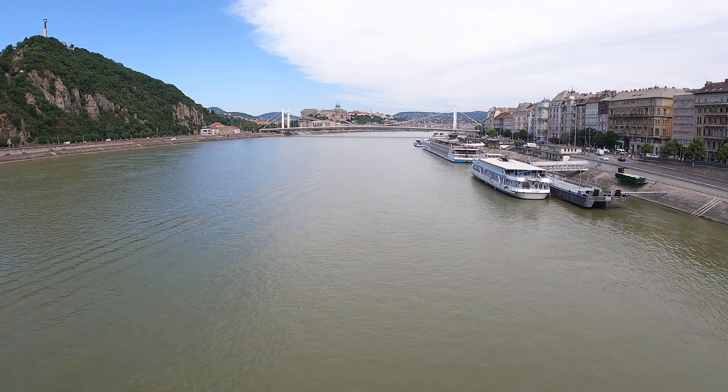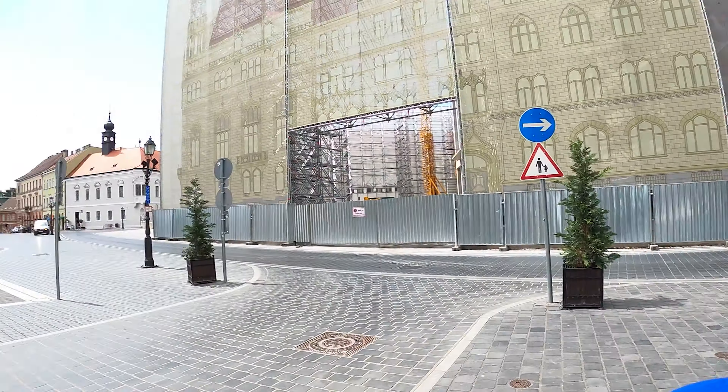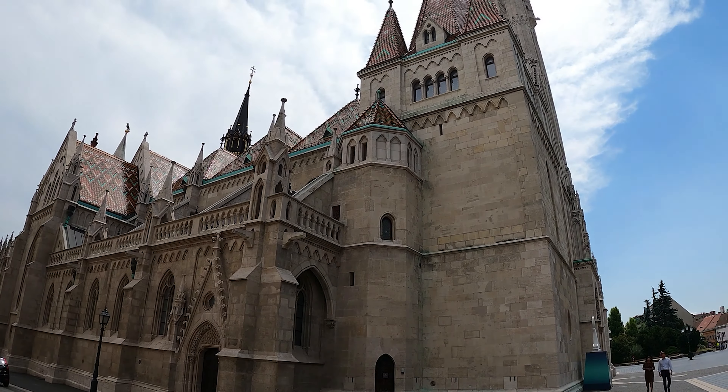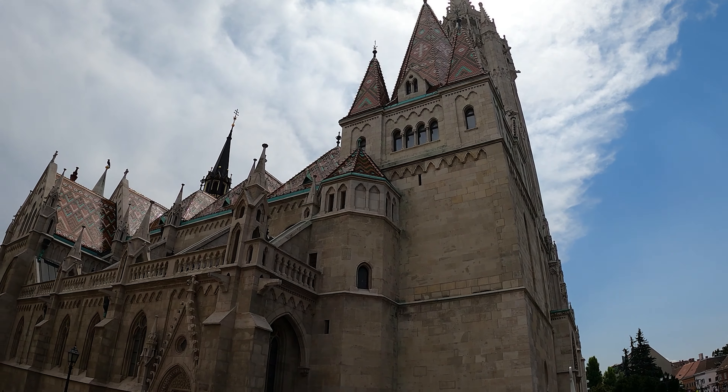The entire time we've been here we've been exploring what's known as Pest. Budapest actually used to be two separate cities divided by the Danube River. This is the Pest side — over there across that bridge is Buda — so we're gonna go over to Buda today, walk across this bridge, and check it out.